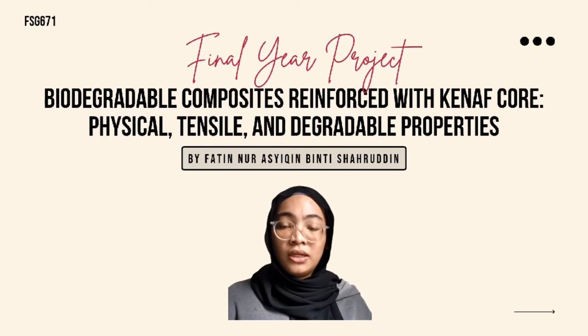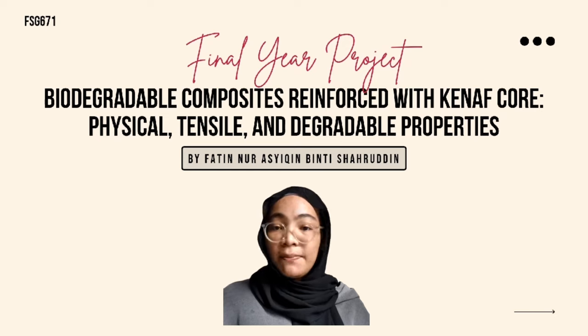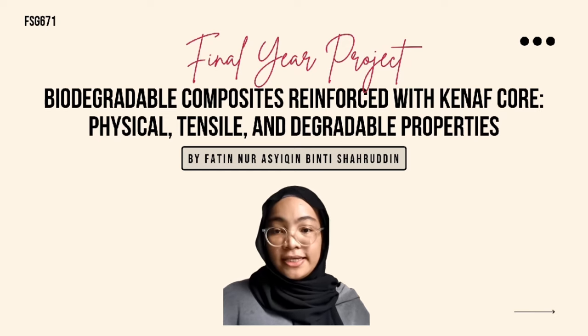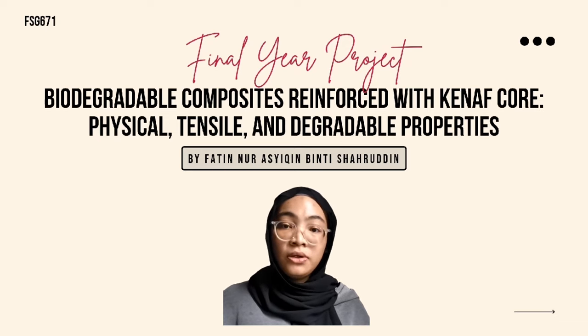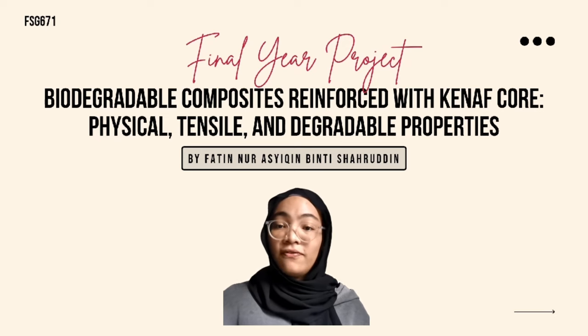The fiber was not well distributed in the PBAT blend and remained agglomerated. After 2 months, the weight of the composite through soil burial test demonstrated a downward trend in Kenaf Core PBAT. The results show that samples will biodegrade with longer soil burial duration. The findings suggest that Kenaf Core Fiber can be used as reinforcement for PBAT polymer and degradable material applications. Further research should be conducted to improve Kenaf Core Fiber and PBAT compatibility.